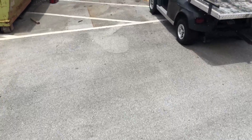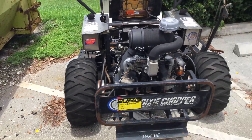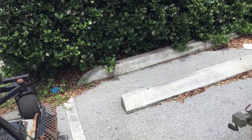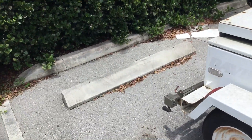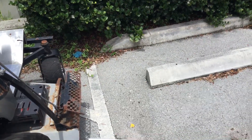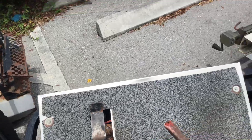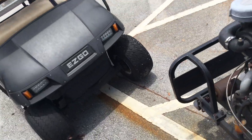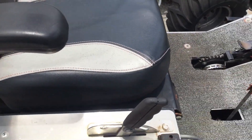Let me go ahead and park it. The motor sounds good and it runs good.